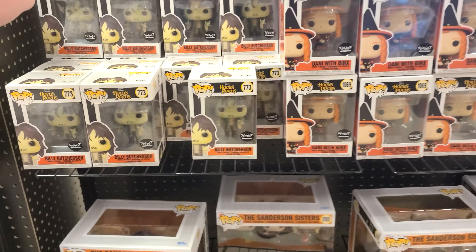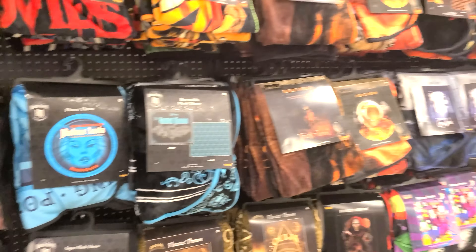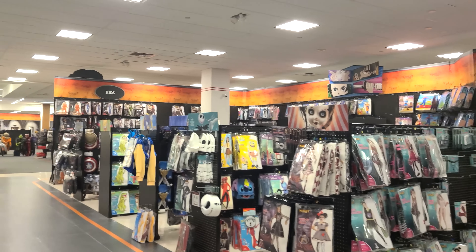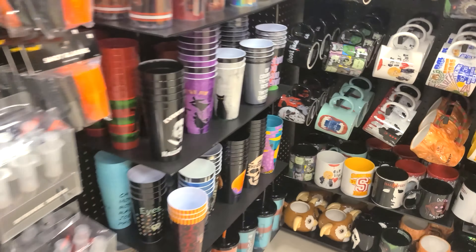Up front they have some Funko Pops. There's Billy — we don't have Billy yet. Got Danny, some Chucky ones, and a Hocus Pocus set. Of course they have pillows, lots of blankets — really lots of different blankets you can buy. On this side of the store is where they have all kids' costumes. Over here by the registers they have lanyards, keychains, a lot of stickers, different little decorative items, more cups and mugs.